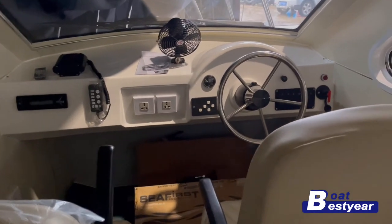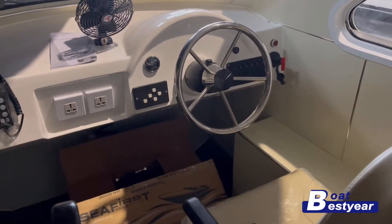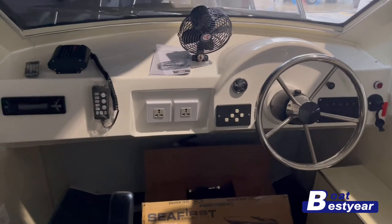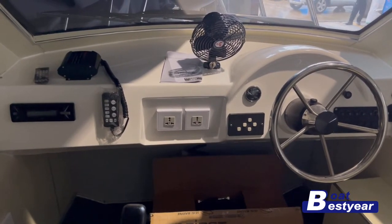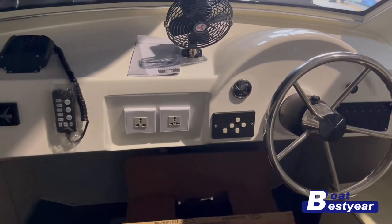Now let's take a detailed look at the interior. Here we have the console in front of us — we can see the power outlets, a little fan on top, the hydraulic steering system, and the steering wheel has been installed as well. On the panel here we can see switches for the navigation lights.